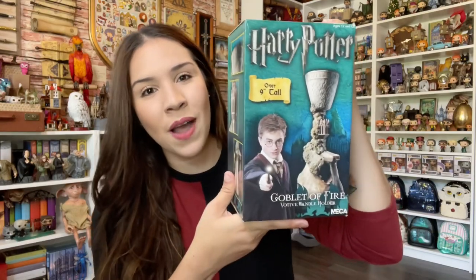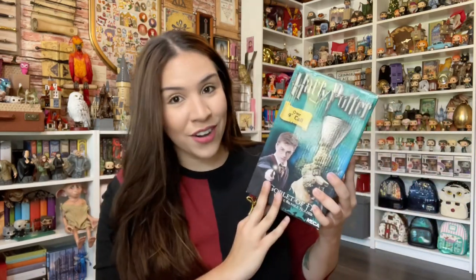I first learned about the existence of this one when I got the Goblet of Fire from Royal Selenor. I sold that one forward because I ended up getting the Japan Goblet of Fire as well, and I like that one better, so I kept that one. But I really wanted this one because apparently it's a little bit taller than the Japan Noble Collection and the new one that is available.